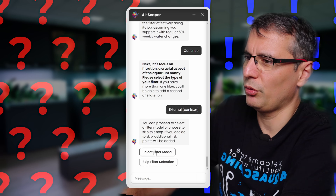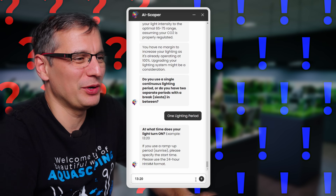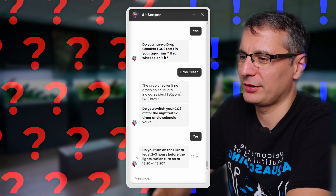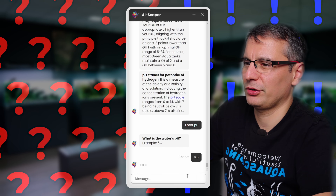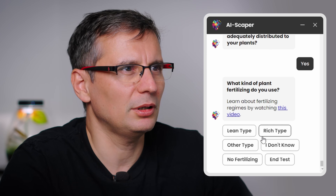What is your aquarium volume? 245 liters. Do you have an open top tank? Yes. How old is the layout? It's three months. Filtration: I have an external filter. Do you use a surface skimmer? Yes. What kind of plant fertilizing do you use? We're using the Green Aqua Rich fertilizers — a new fertilizer combining Green Aqua Macro and Micro, blended together. So I would say we're using the Rich type.